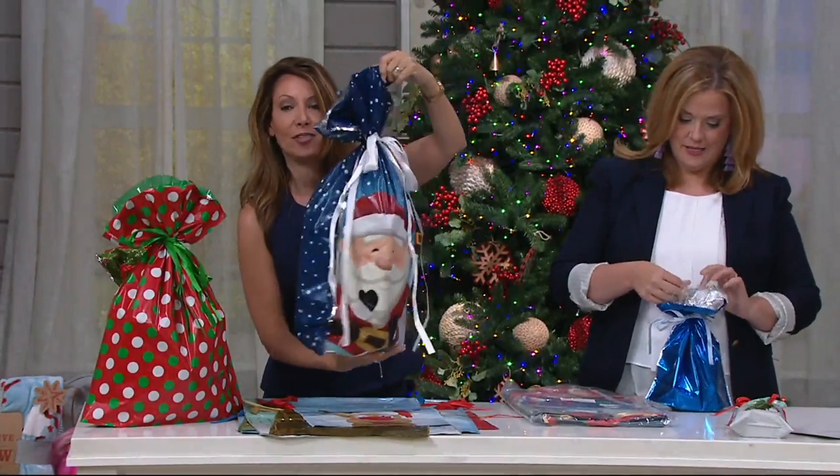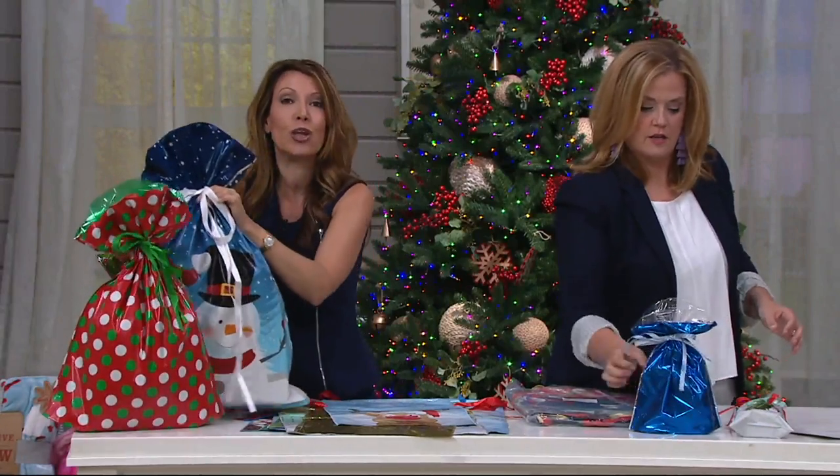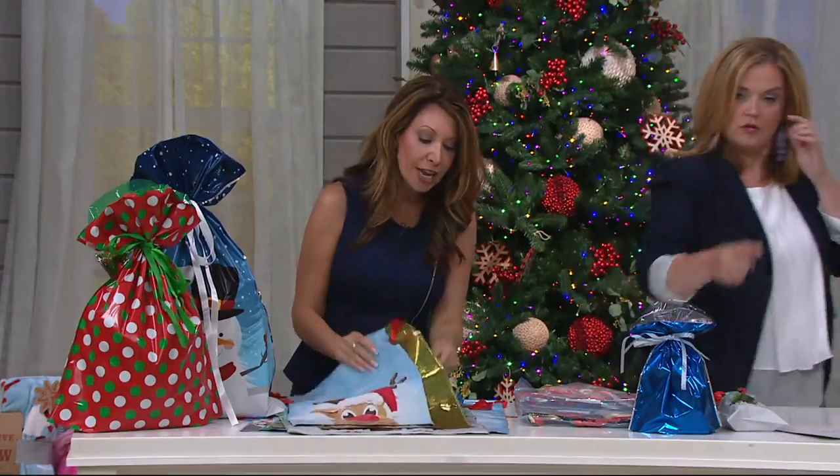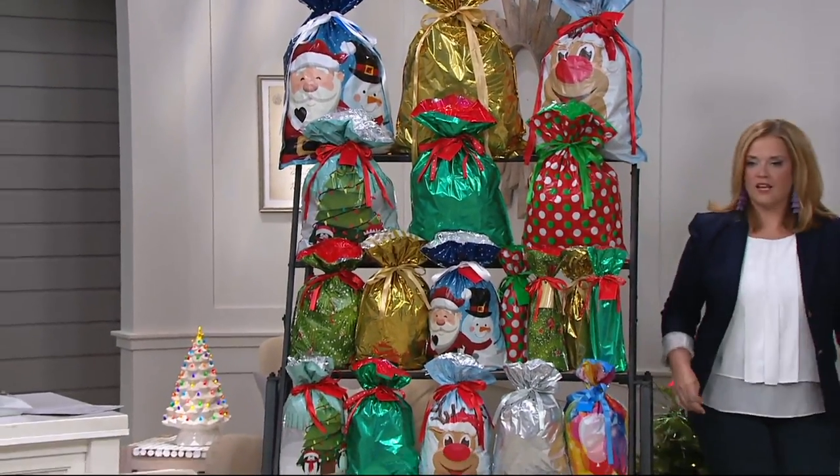It's reversible — we've got the snowflakes on the back and the characters on the front. This is the present that they come running to and want to open up first. So fun and pretty. Look at the assortment we're giving you — it's gorgeous.